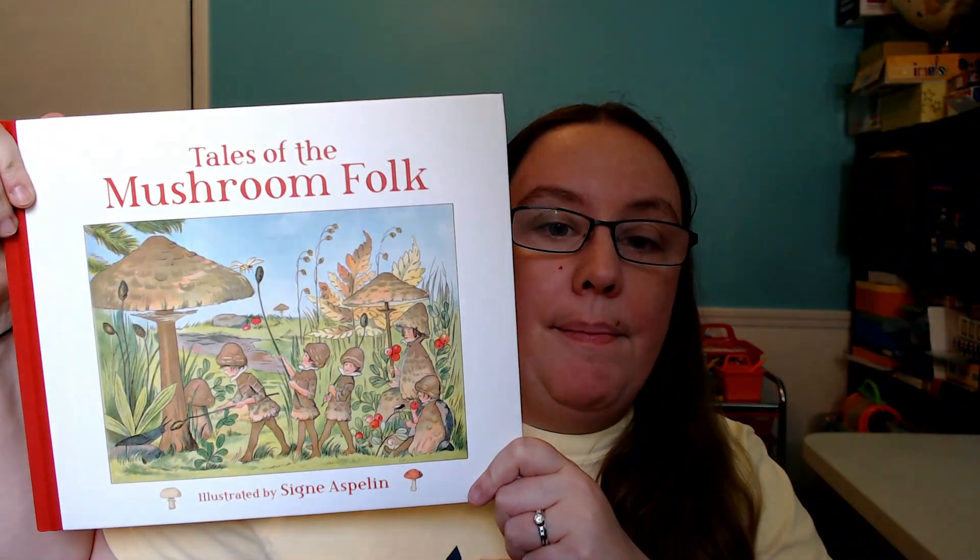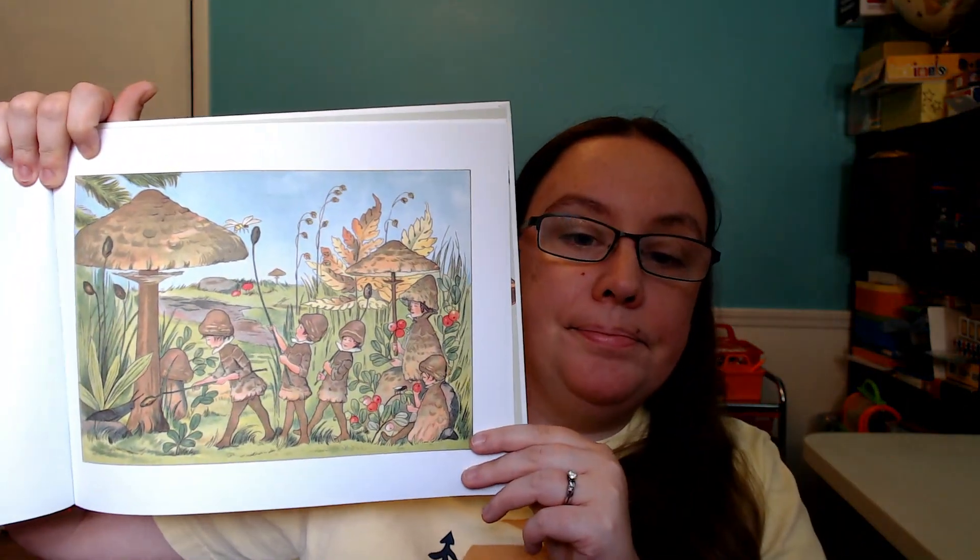This curriculum also comes with a library of books about different nature topics that are perfect to read in each of the seasons. My kids have really enjoyed this part — they love exploring these new books, and it's been so much fun to add them to our family's library. My kids have been wanting to read them over and over. For fall, we got Home in the Woods, Tales of the Mushroom Folk — which has some really cool illustrations — Fall Walk, and The Golden Glow.